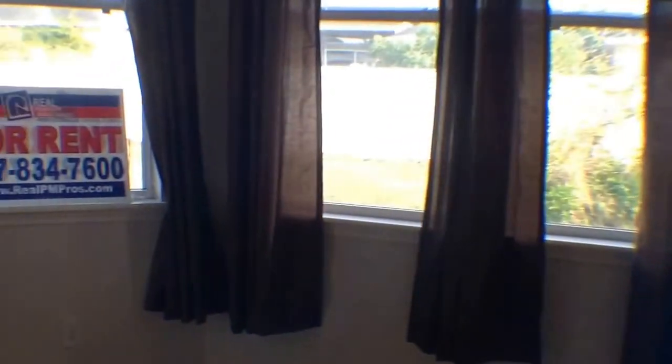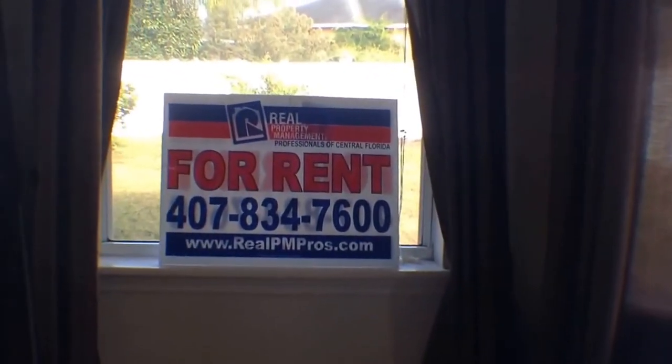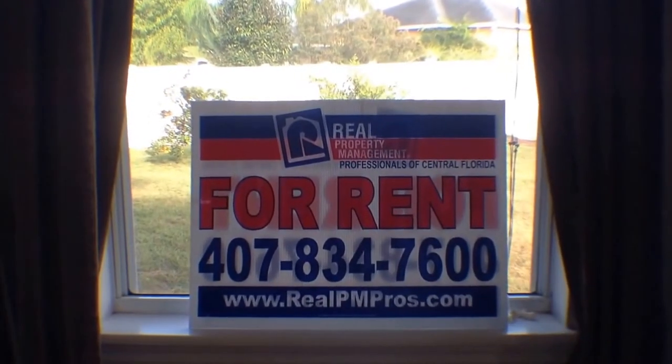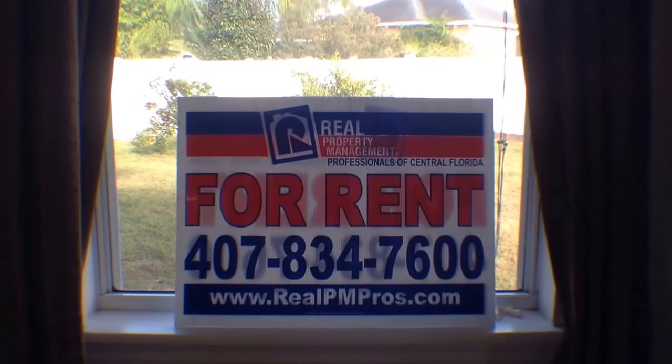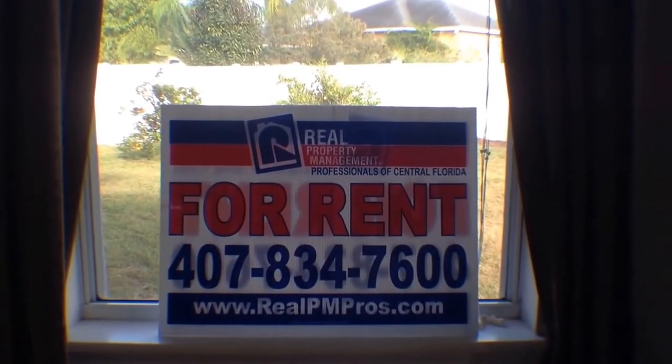If you'd like information on this listing, you can either visit our website at realpmpros.com or give us a call at 407-834-7600. Thank you and have a great day.